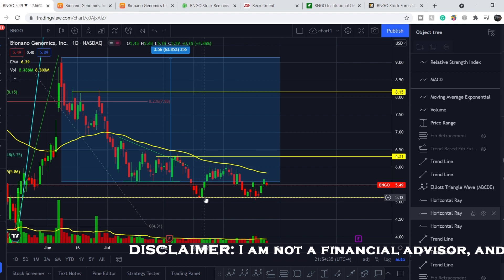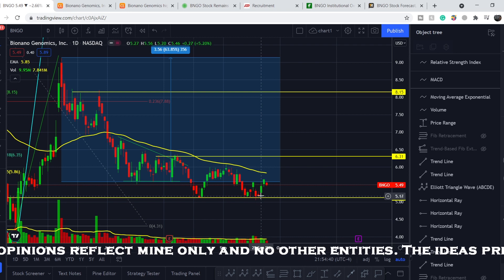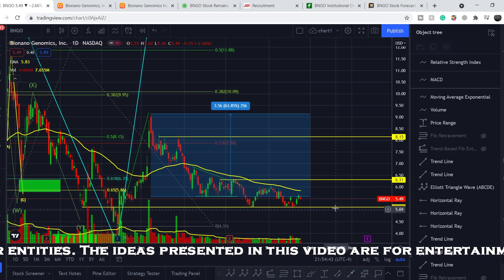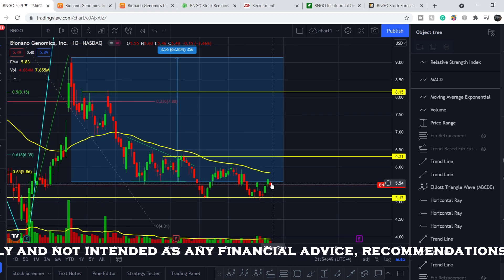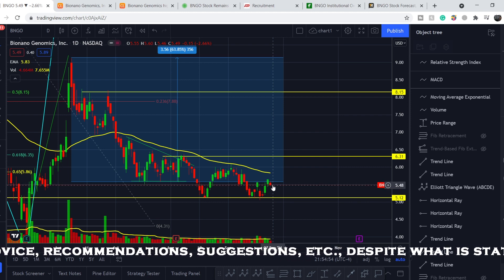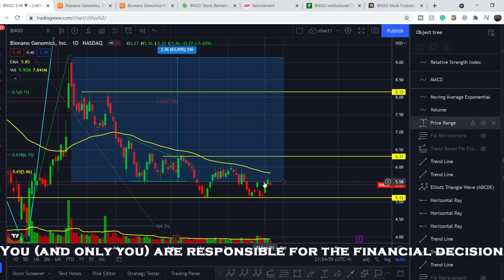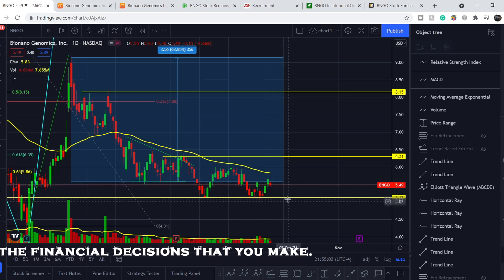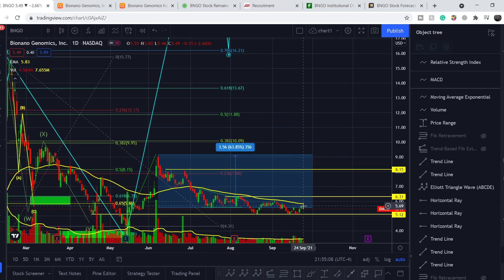We hit the $5.12 support line and bounced back, which is a very good sign. This level is a very strong support line and you can basically accumulate a long-term position with every daily red candle. We are currently slightly below the previous swing high, so $5.50 and lower is a very good potential entry point for long-term investors. As a swing trader, if you want to catch all the bottoms and tops, follow my channel for entry and exit updates.